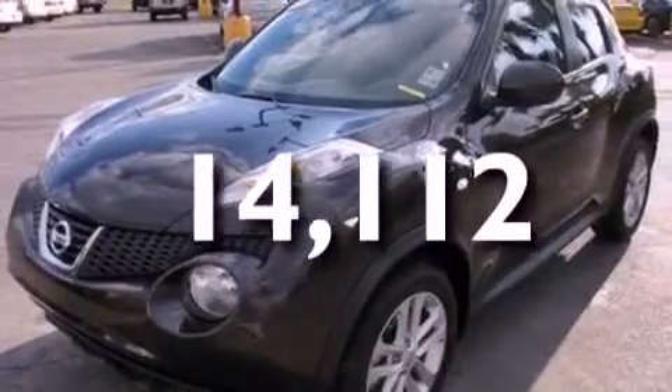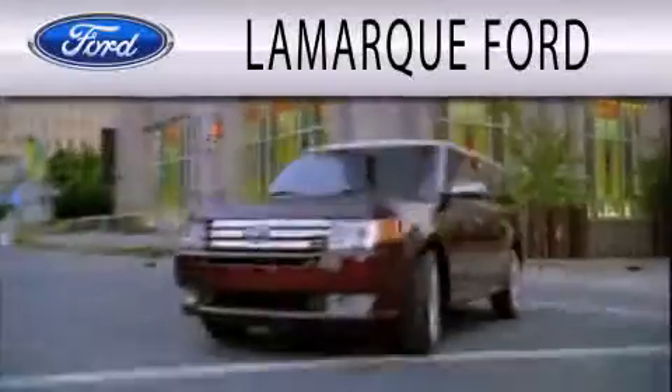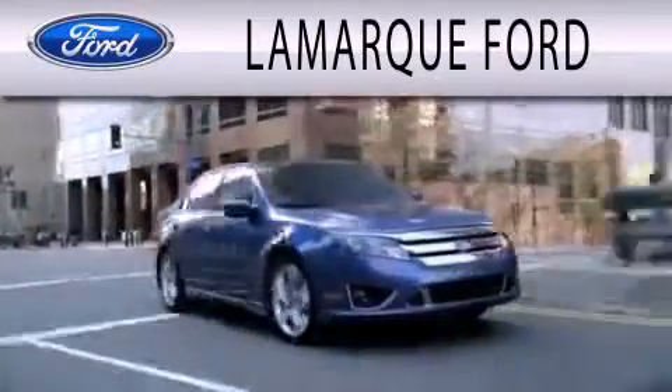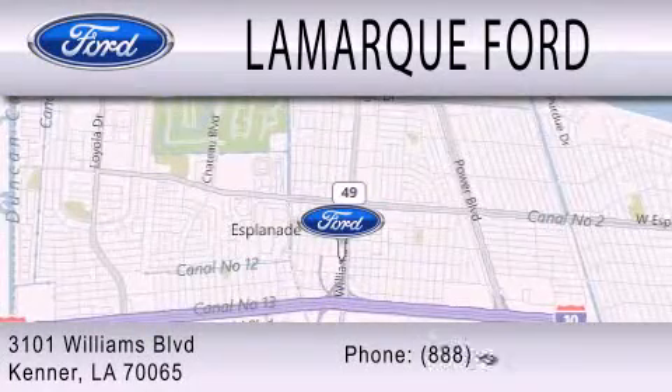Contact us today and schedule your opportunity to see this vehicle in person. Lamarck Ford is dedicated to doing everything possible to ensure that the experience you have selecting your next vehicle is as pleasant as possible. We are located at 3101 Williams Boulevard in Kenner.